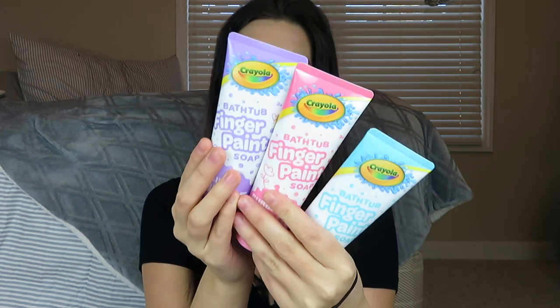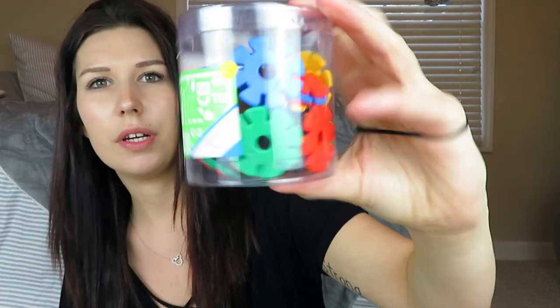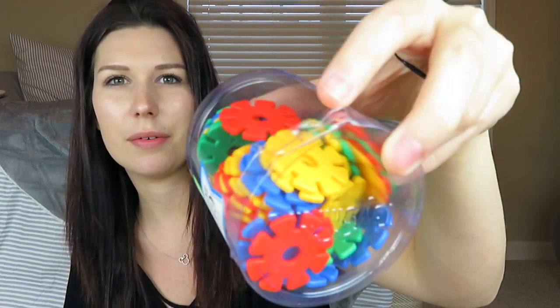She will also be getting a few of these containers of bathtub finger paint soap, and these are from the dollar spot. In the same section as the digging for dirt thing, we found these little gear building kit sets — they're just a few little gears, kind of like little blocks. They seemed really cool. She's already opened it and stolen a few of them, so I know she's going to like it.